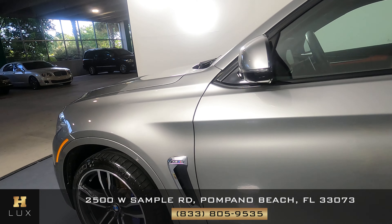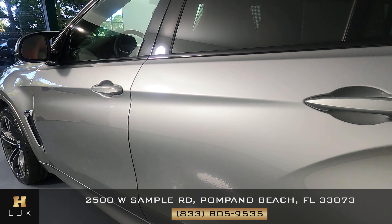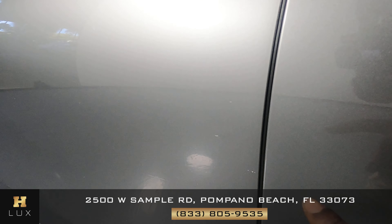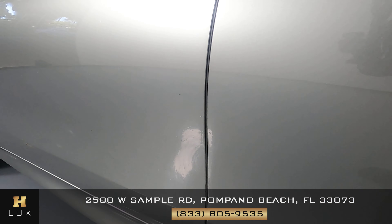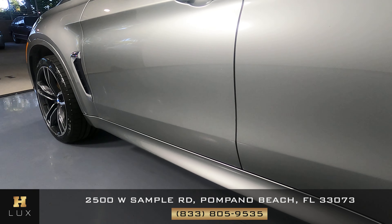All right, let's check out the driver's side doors. Having a look here — just a little, some scratches right here. Right there. So three scratches there. I'm not seeing anything else.